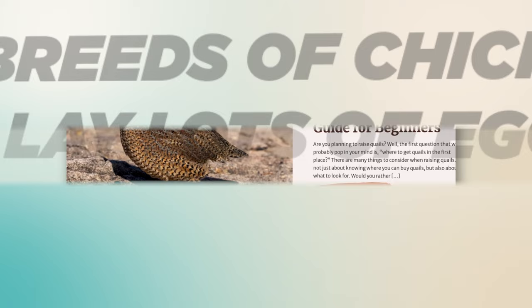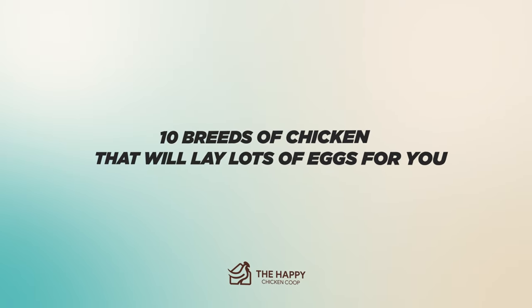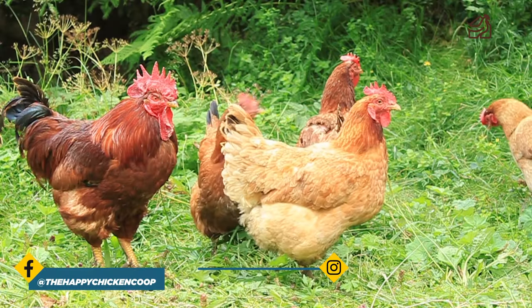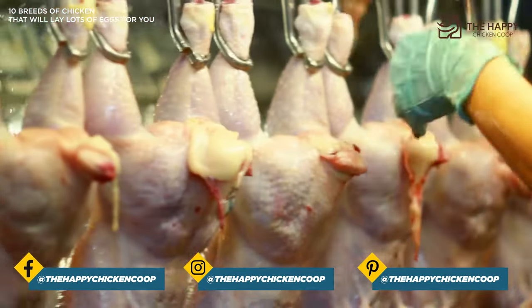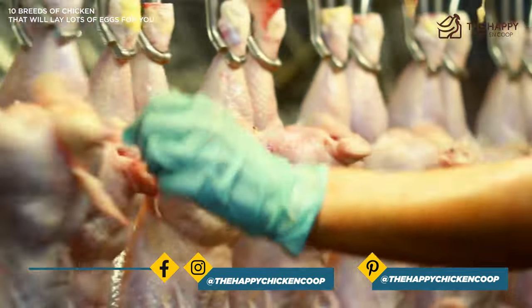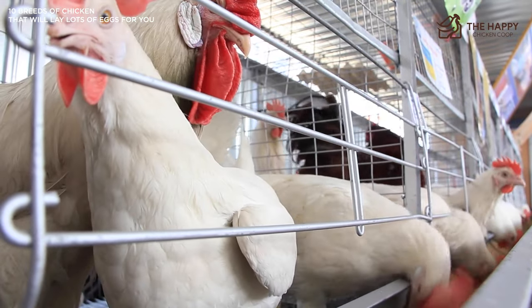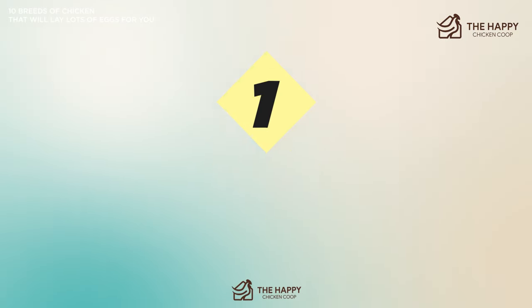Today we're going to be talking about 10 breeds of chickens that will lay lots of eggs for you. For many people, the main incentive of raising backyard chickens is mainly for their eggs, and in some cases for their meat. So it's important to know which breeds to choose. We've put together a list of our favorite top 10 egg laying chickens, and we'll add an extra one at the end. Number one: the hybrid breed.